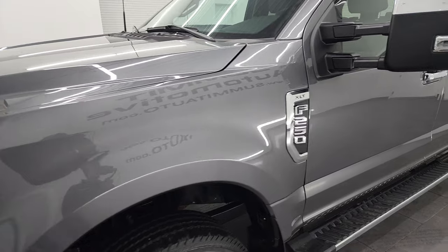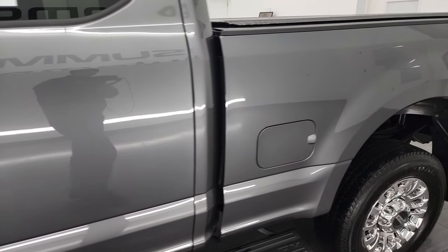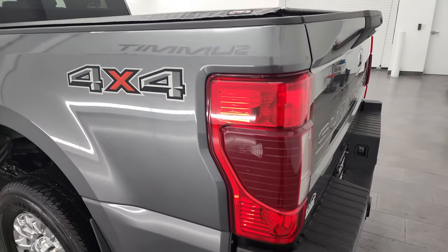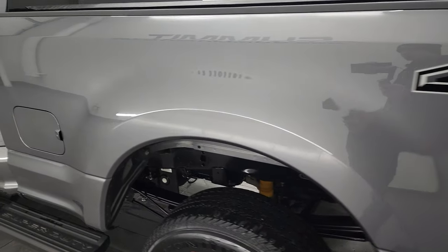Carbonized gray metallic is the color — a new color for 2021. I shoot all my videos in 4K, so if you have HD capabilities, turn them on now because it is your best way to check out the quality, condition, options, and cleanliness of the truck before seeing it in person.